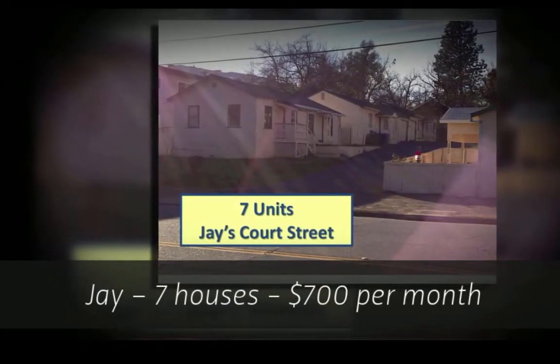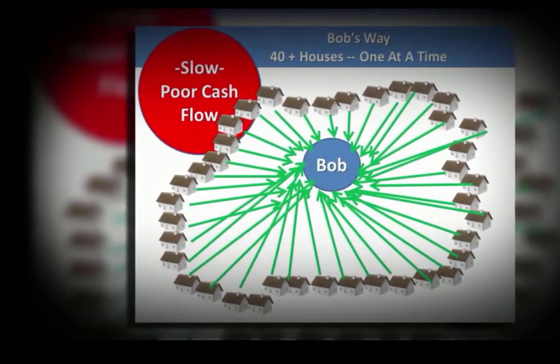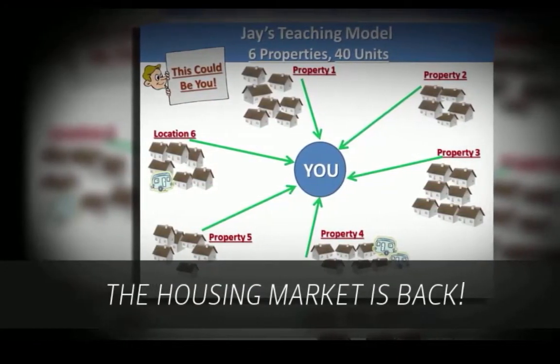Bob will run out of time buying one at a time and need more than 40 houses to earn $100,000 annually. Jay's suggested model: only six properties with 40 units.